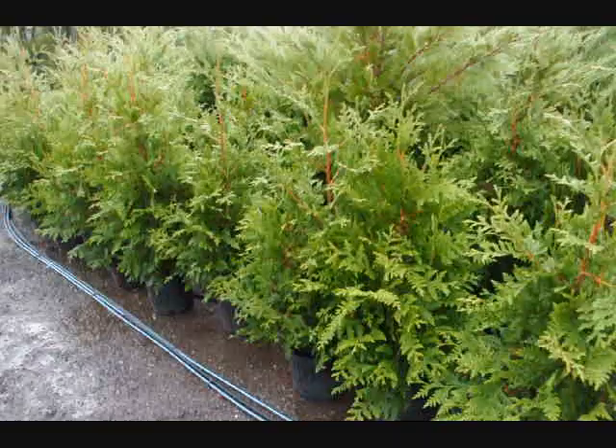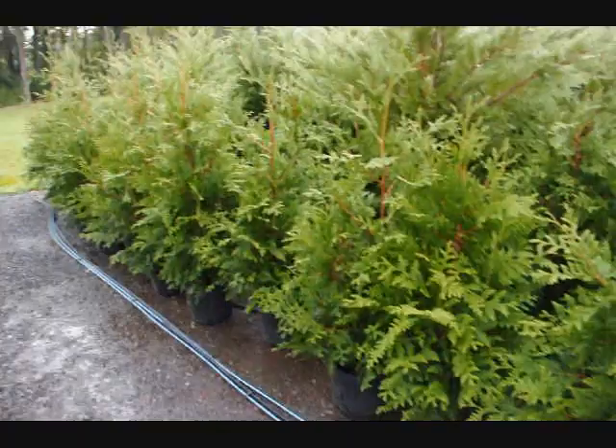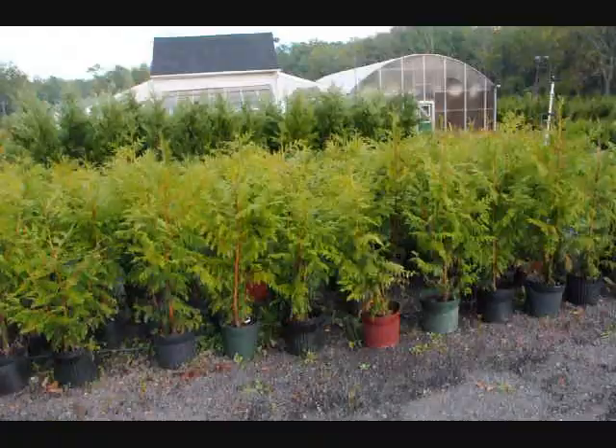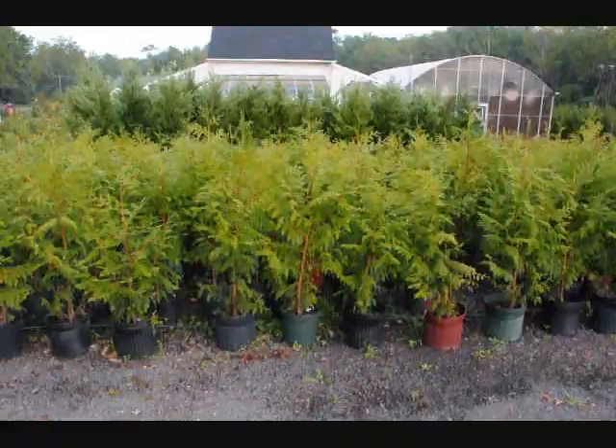So give us a call at 215-651-8329. These are three-to-four-foot Green Giants in a number 3 pot at Highland Hill Farm. These are Thuja Plicata Zebrina, on sale fall of 2009.